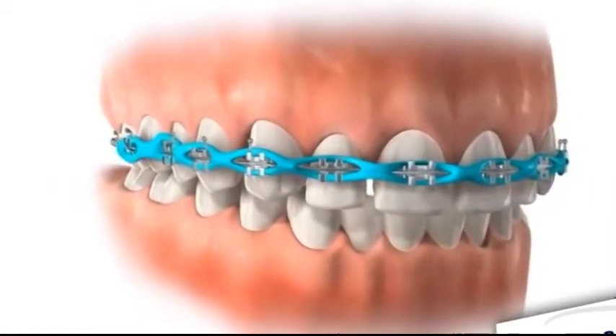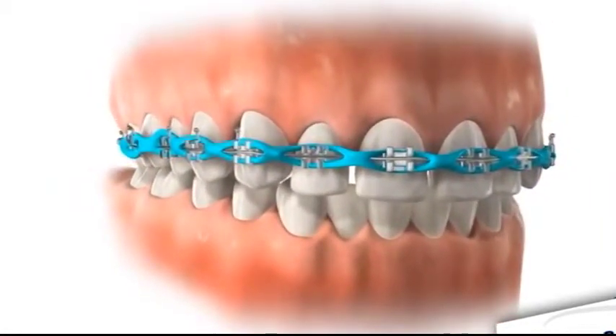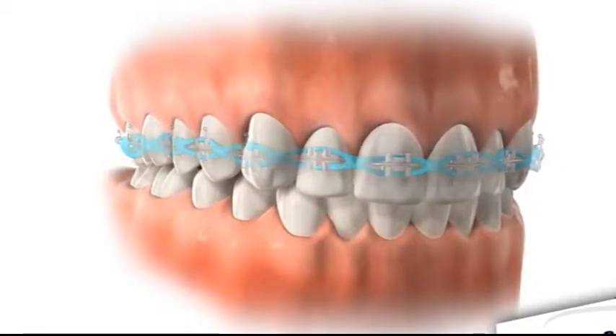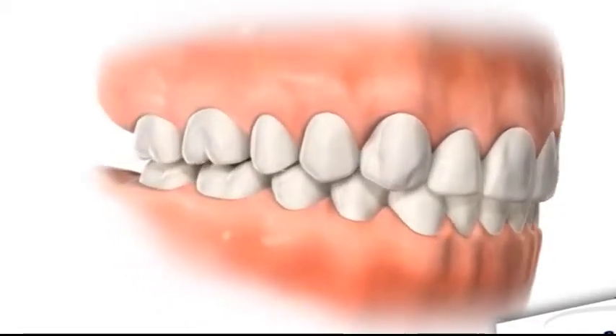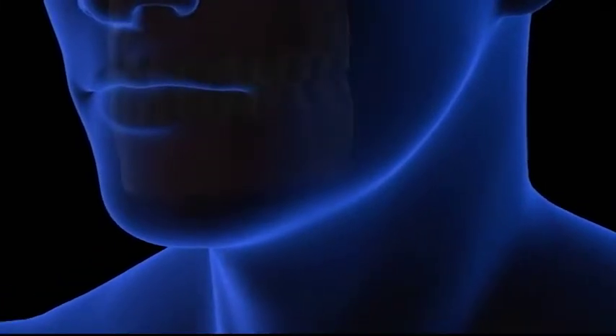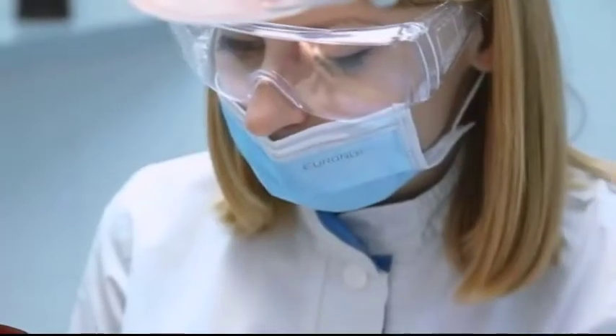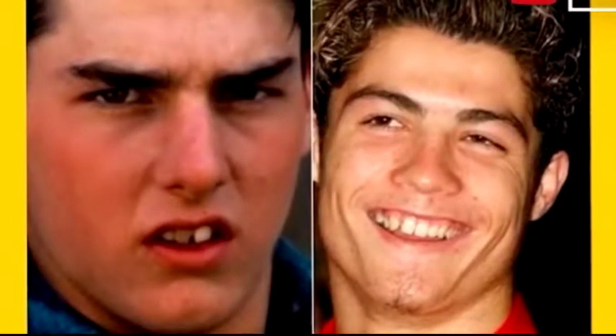Beneficios: mejora la función, la posición y la estética de las piezas dentales; consigue una posición correcta de los dientes; mejora la higiene bucal; corrige la mala oclusión; disminuye el riesgo de desgaste dental; mejora la digestión; puede mejorar el habla y la pronunciación.